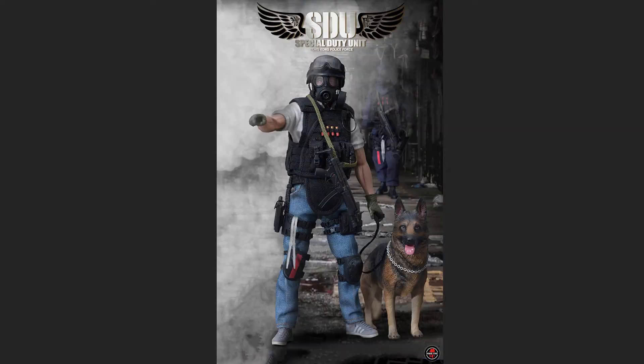My number five is going to be the Soldier Story SDU K9 Handler. That is a figure that is small and super detailed. Soldier Story made some great 1/12th scale figures, especially when the 1/12th scale stuff first launched. But that is my number five.